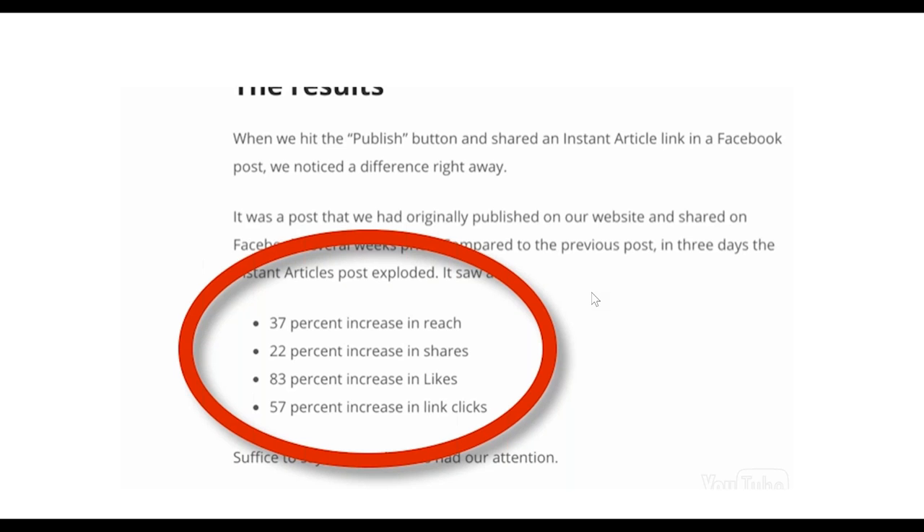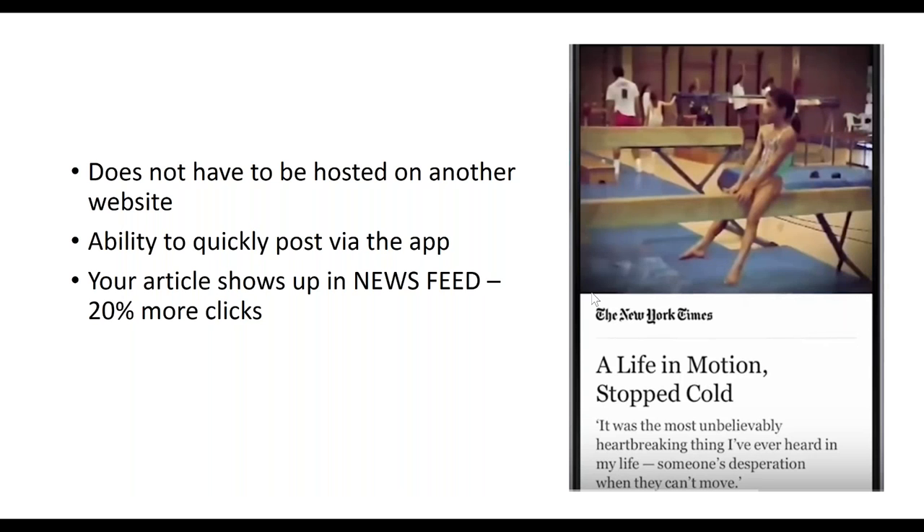Instant Articles is what Facebook rolled out; Bolt Publisher is the tool that helps you use it. One great thing about the tool is you can instantly add articles into it and it doesn't have to be hosted on a website. If you just want to write an article with links going to an affiliate program, a YouTube video, a Facebook page, or a squeeze page, you don't need a website. You post via the app and your article shows up in news feeds.